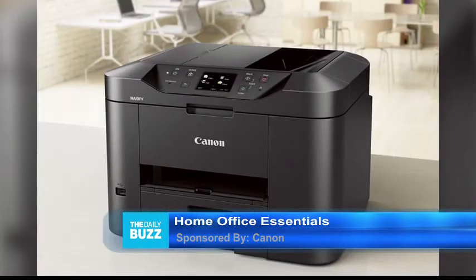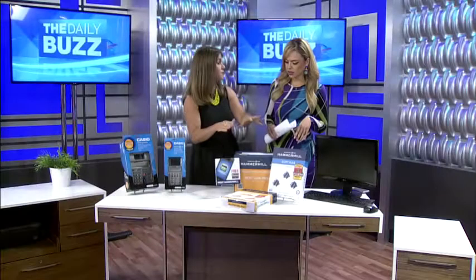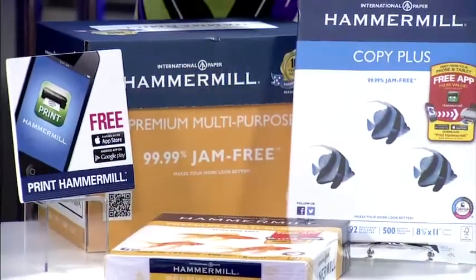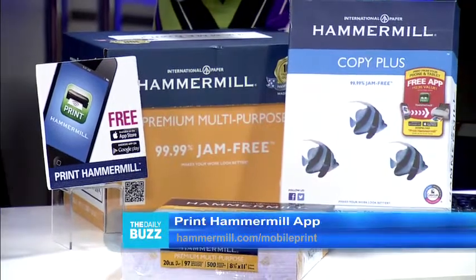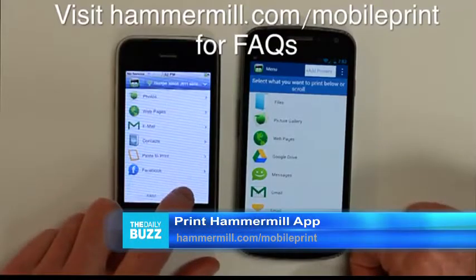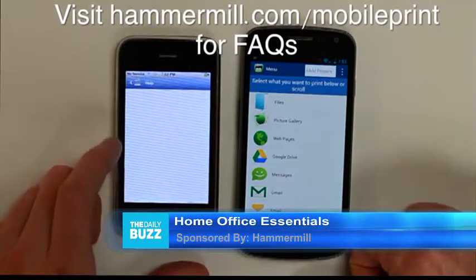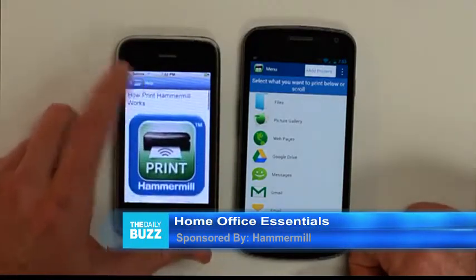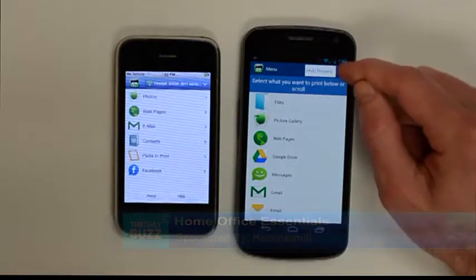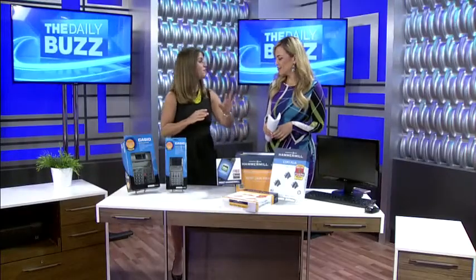Now if you don't want to be attached to your computers anymore, this is Print Hammer Mail. It's a brand new award-winning app from Hammer Mail, which is America's number one brand of paper. It's going to allow you to print photos and documents and all kinds of things from your tablets and your phone from anywhere in your house. It's going to connect to almost any wifi-enabled printer and it's going to work with your tablets or your Apple products — works with pretty much everything. You can go to hammermail.com.us.